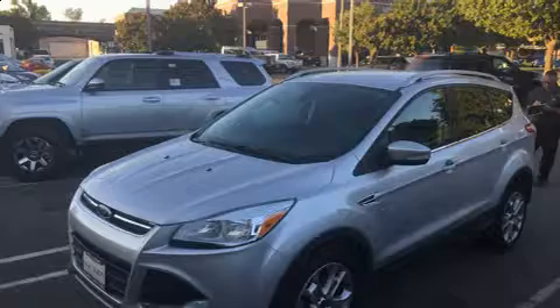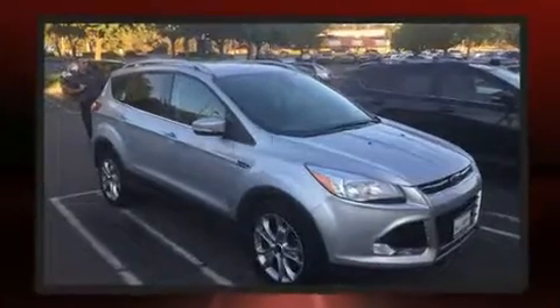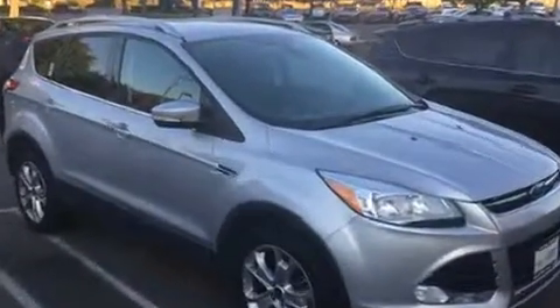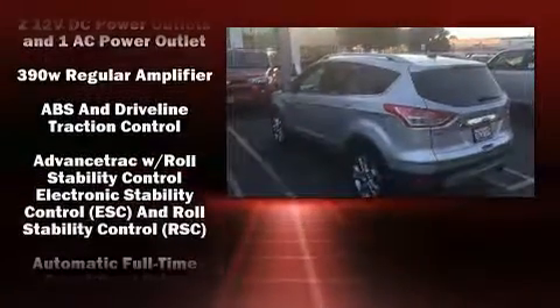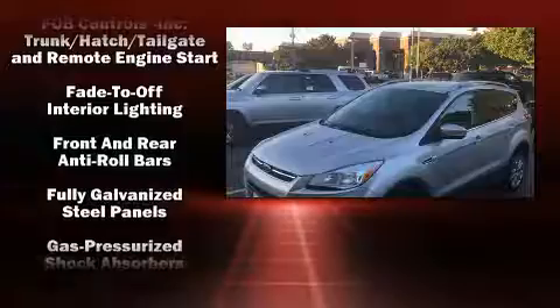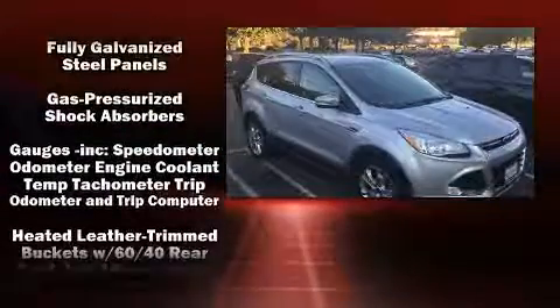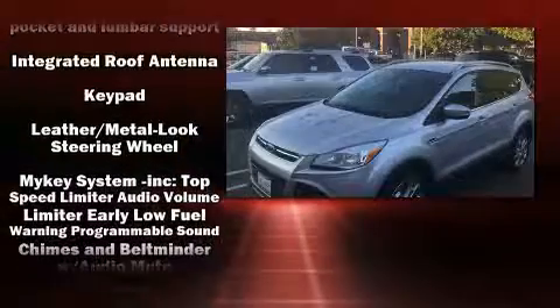A turbocharger is also included as an economical means of increasing performance. A wealth of standard features means that you no longer have to sacrifice — like leather upholstery, delay-off headlights, an automatic dimming rearview mirror, heated seats, power door mirrors and heated door mirrors, a power rear cargo door, and one-touch window functionality.